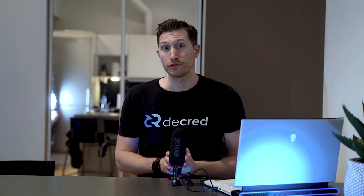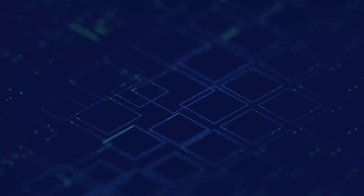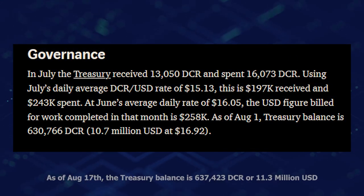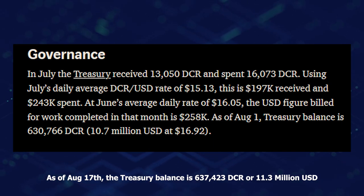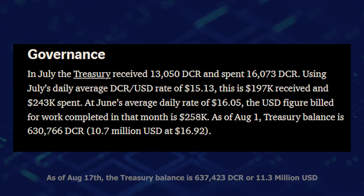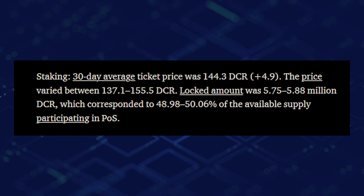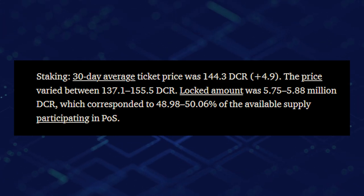Rough Consensus will soon be releasing an episode done with Altcoin Guru, so stay tuned for that. Now let's briefly go over some network stats for the month of July. The Treasury received 13,050 DCR and spent 16,073 DCR — that's approximately $197,000 received and $243,000 spent.